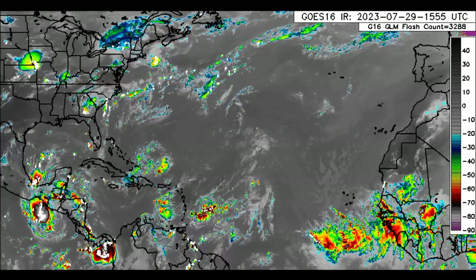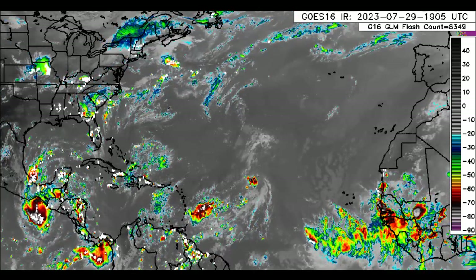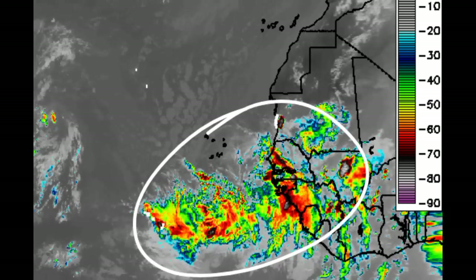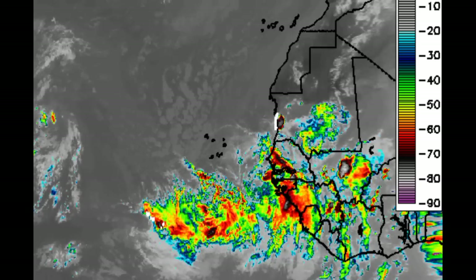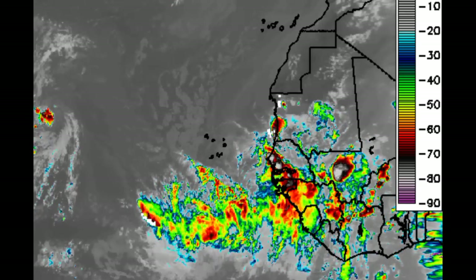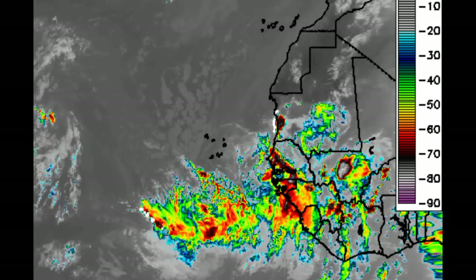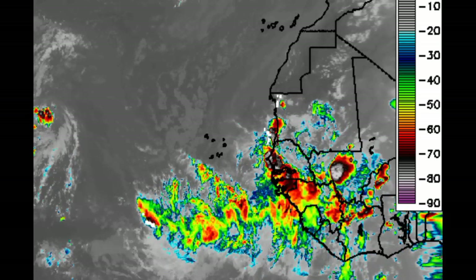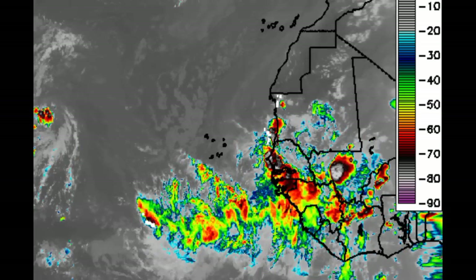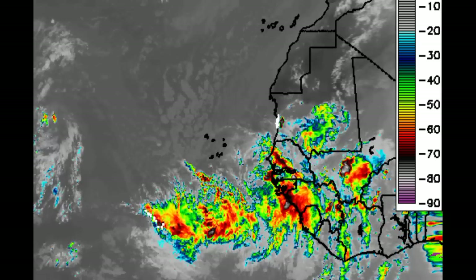Let us look at the satellite imagery. Here we can see all the activity going on across the region. Starting with that most recent tropical wave, we can see all this activity off the coast of Africa. This should continue to make its way to the west. There is some dry air out there, so we can see some of these showers and thunderstorms diminishing at times. Some models are hinting that this will try to get itself together, but it's not currently marked as an area to watch for the next seven days.